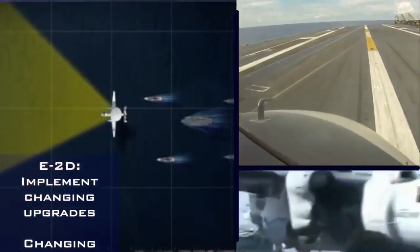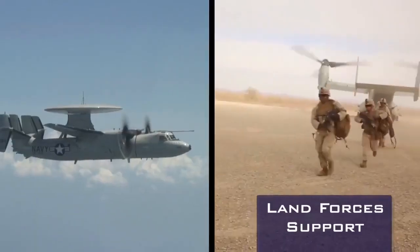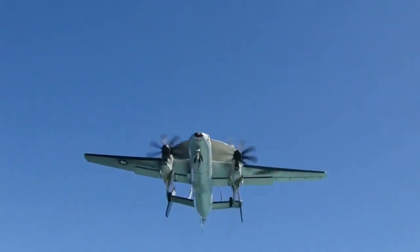As threats evolve, so do we. The E2D goes up with a mission in mind but can reconfigure itself without having to come back and land. It can go from air-to-air engagements to land forces, search and rescue operations — it's pretty cool. It goes up with one mission and can come back finishing another.